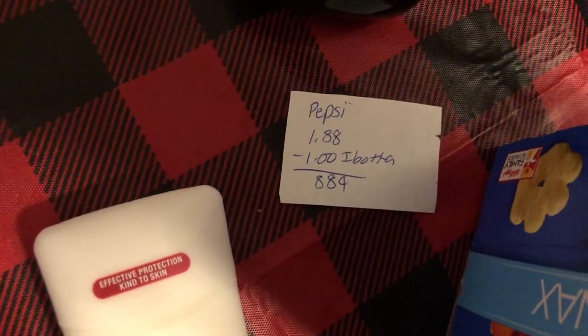The next deal is on the Pepsi. It is $1.88 and Ibotta has a dollar back making it just $0.88.